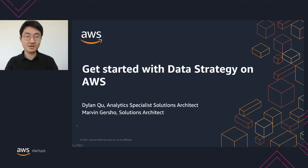Hi, thank you for joining us today. My name is Dylan and I am an Analytics Specialist Solutions Architect with AWS. I am joined by Marvin Gershaw, who is a Startup Solutions Architect. In today's talk, we're going to discuss how startup customers are building their data infrastructure on AWS.